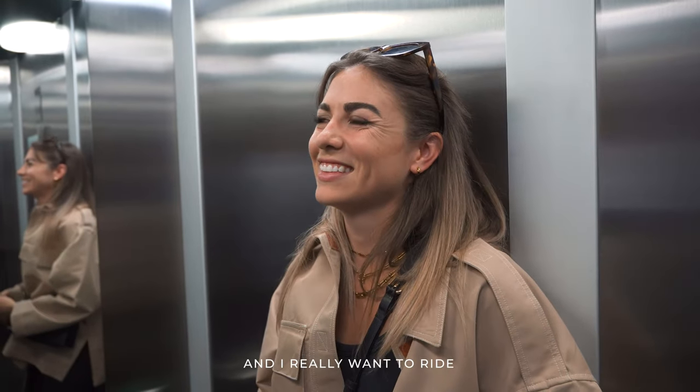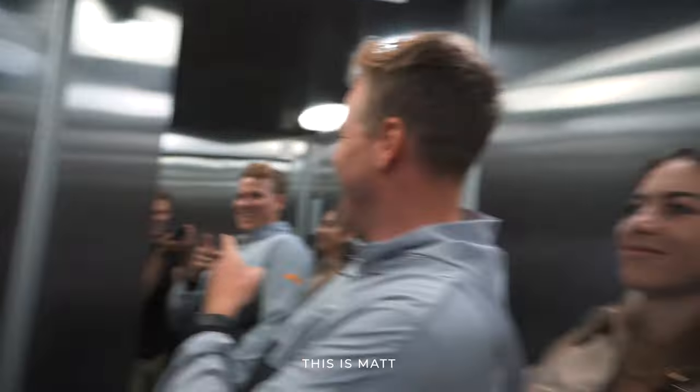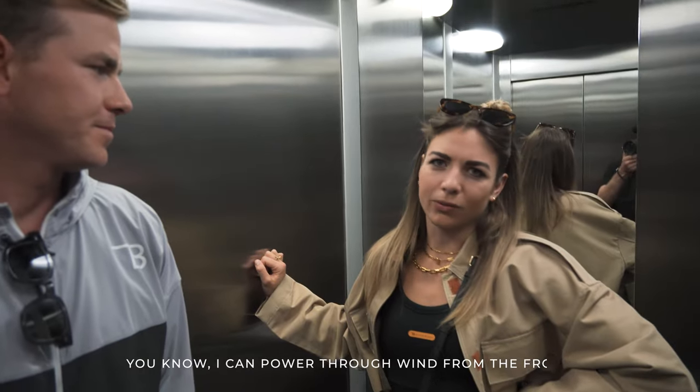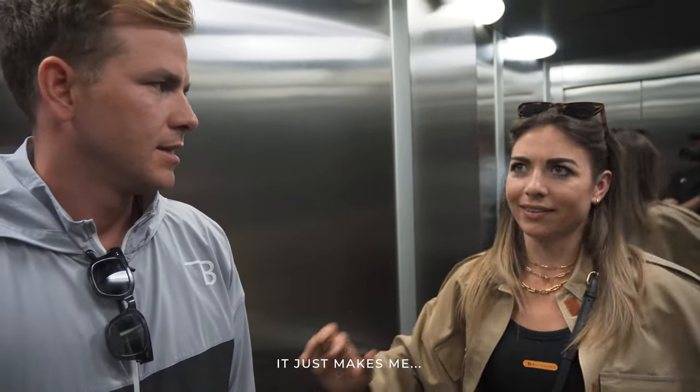For everyone who doesn't know, this is Matt. I don't really mind the wind from the front — I can power through that. But it's those winds from the side that just make it really tough.